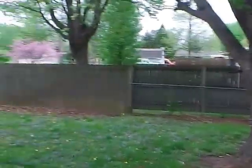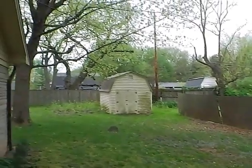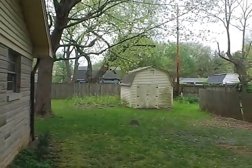We'll take a look out into the backyard. As you can see we do have this partially privacy-fenced area. There is the shed I was telling you about, with another privacy fence behind it, but the shed is not enclosed within the privacy fence.